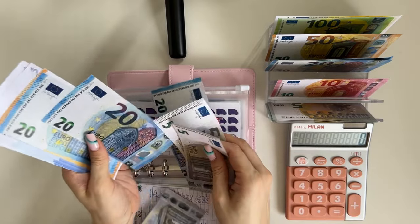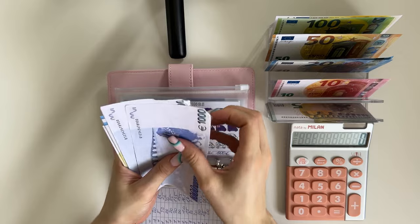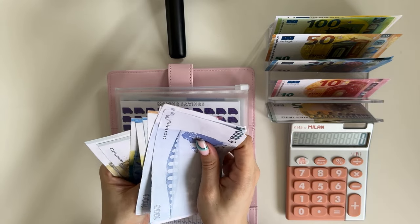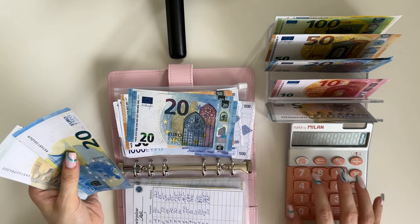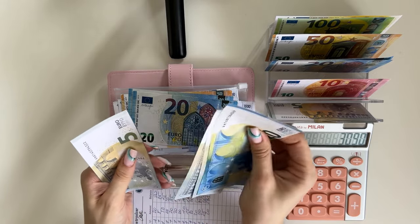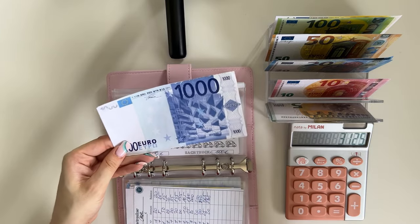So in total for deposit: 1000, 2000, 3000, 50, 70, 90 — plus 20, 25, 30, 35 — so 3,125.